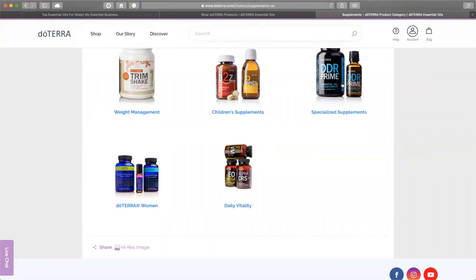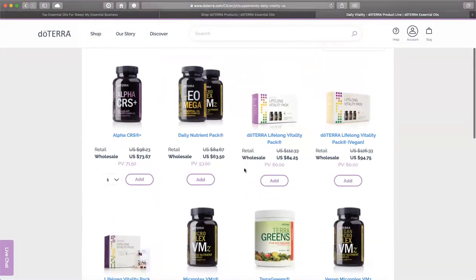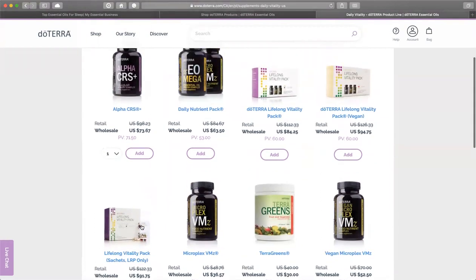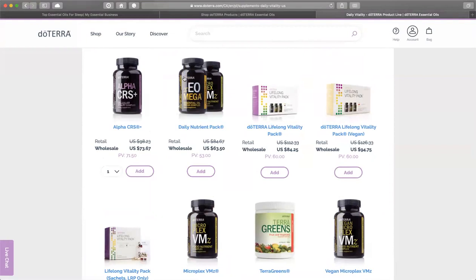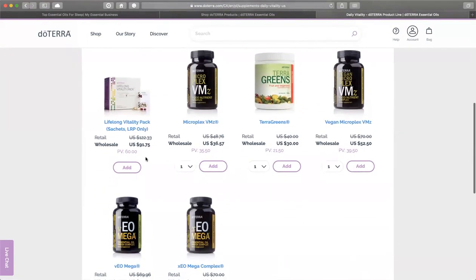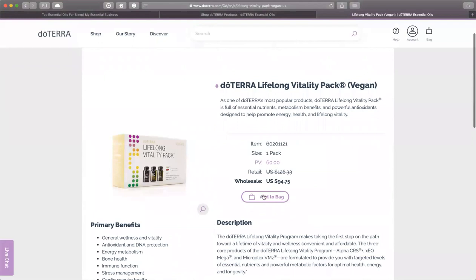I have DDR Prime in stock, but I still have some this month so I don't need to buy more. You can choose what kind of package you want. This is probably the most environmentally conscious package because it doesn't have the hard plastic, and it comes in daily one-dose packets, which is very convenient while traveling or on the go. Because I'm vegan, I only have this option, so I'm going to add this to my bag.